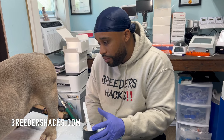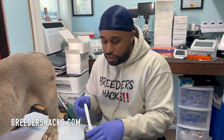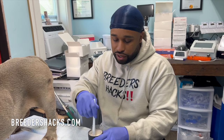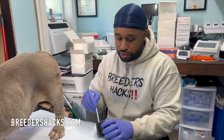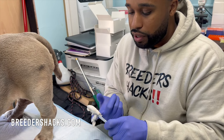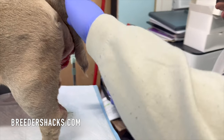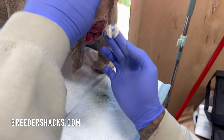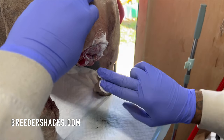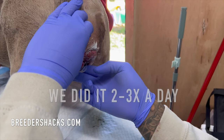We're going to go ahead and apply this topically — something her vet does. Even though we got the swelling down, we want to get it as small as possible so we can pop it back in. I'm going to take the cream and apply it on the area now — probably just twice a day.